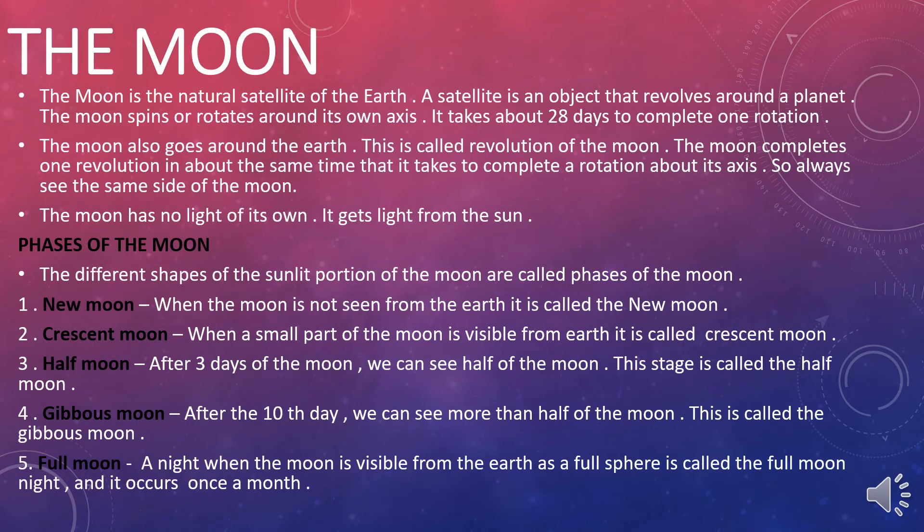The Moon. The moon is the natural satellite of the Earth. A satellite is an object that revolves around a planet. The moon spins or rotates around its own axis. It takes about 28 days to complete one rotation. The moon also goes around the Earth, and this is called the revolution of the moon.